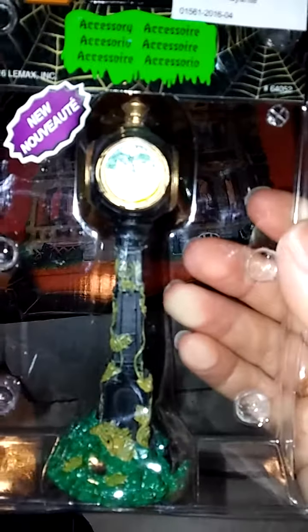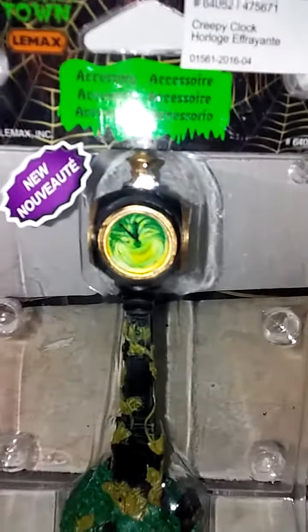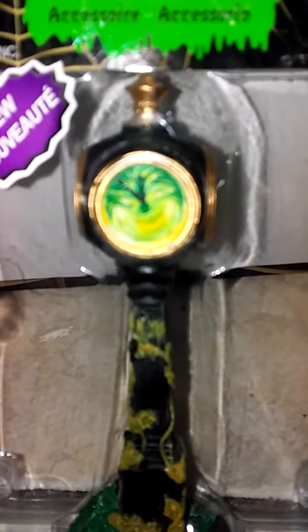Next we have this one, which is pretty cool. It's a little clock thing — a clock tower — but the tower inside is pretty creepy.